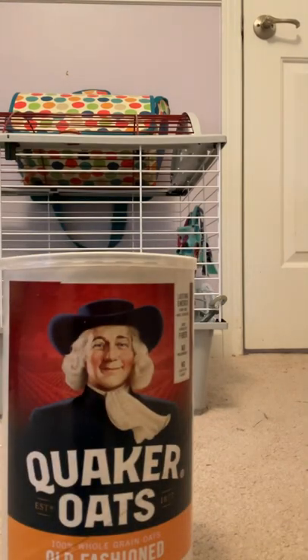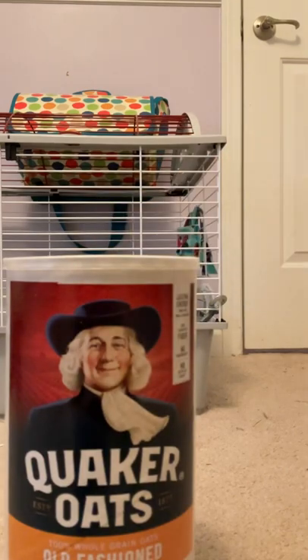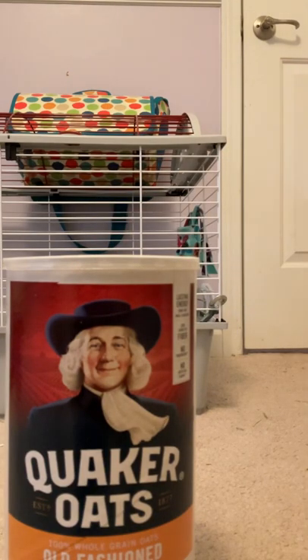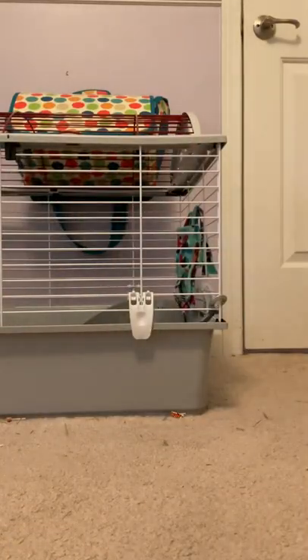We have Quaker oats — we've already opened and used some of them but Fin absolutely loves these. We get them in bulk and we pour them into little containers in small amounts so we don't give too much at once.